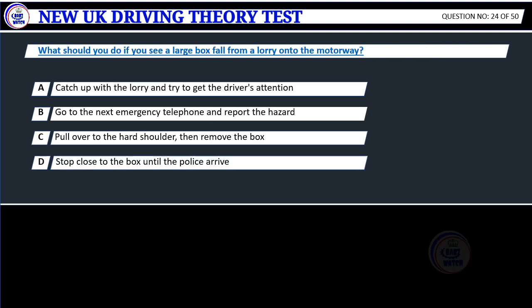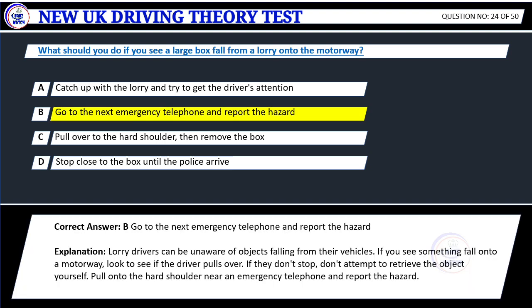Question 24. What should you do if you see a large box fall from a lorry onto the motorway? A. Catch up with the lorry and try to get the driver's attention. B. Go to the next emergency telephone and report the hazard. C. Pull over to the hard shoulder, then remove the box. D. Stop close to the box until the police arrive. Correct answer: B. Go to the next emergency telephone and report the hazard.